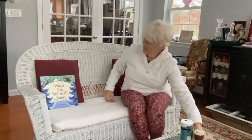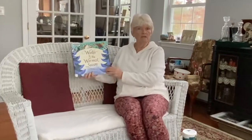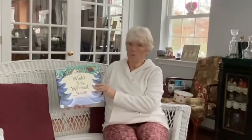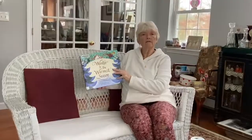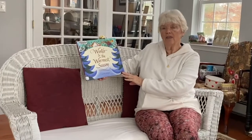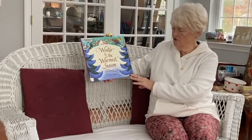My story today is "Winter is the Warmest Season." Well, that's sort of funny because winter has been pretty cold lately. Let's see what this author suggests. The author and illustrator is Lauren Stringer.